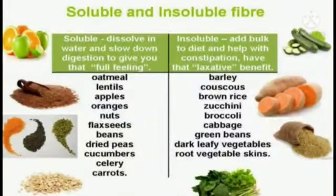We can get soluble fibers by consuming oatmeal, lentils, apples, oranges, nuts, flax seeds, beans, dried peas, cucumbers, celery, and carrots. The sources of insoluble fibers are barley, brown rice, zucchini, broccoli, cabbage, green beans, dark leafy vegetables, and root vegetable skins. A healthy diet contains a mix of both soluble and insoluble fiber.